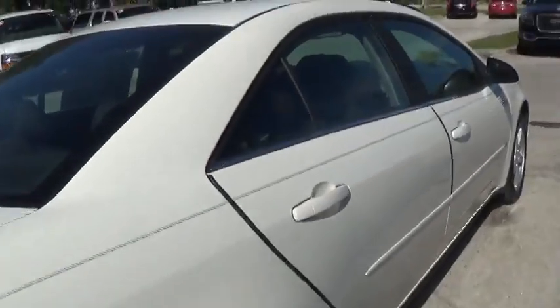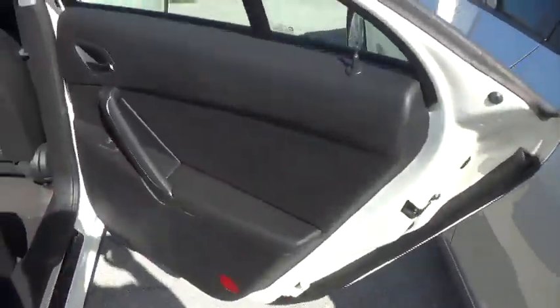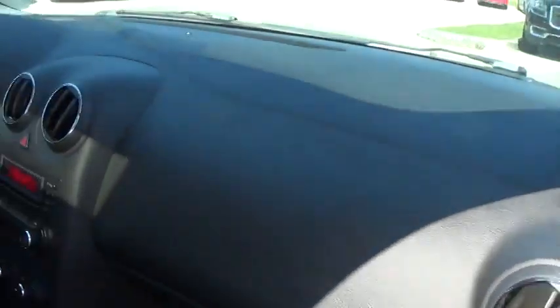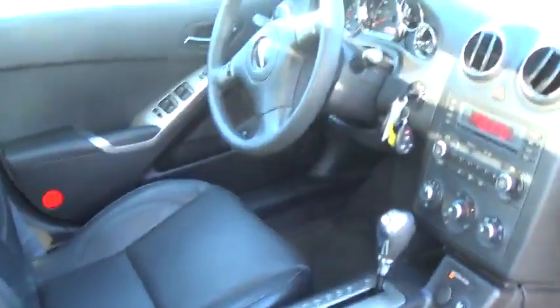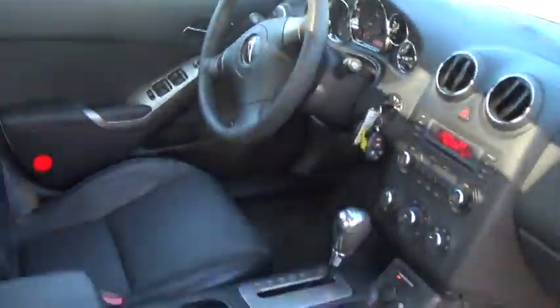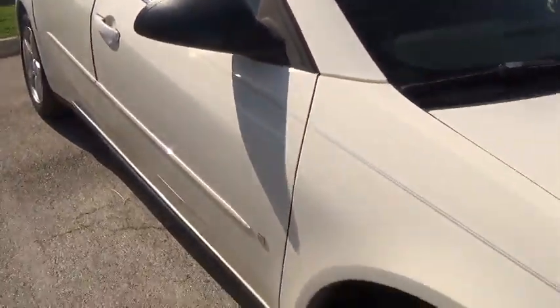Inside this side I don't see anything. Let me show you the back trunk. This side, the car really looks like it's been maintained so well. Let me show you the back seat.